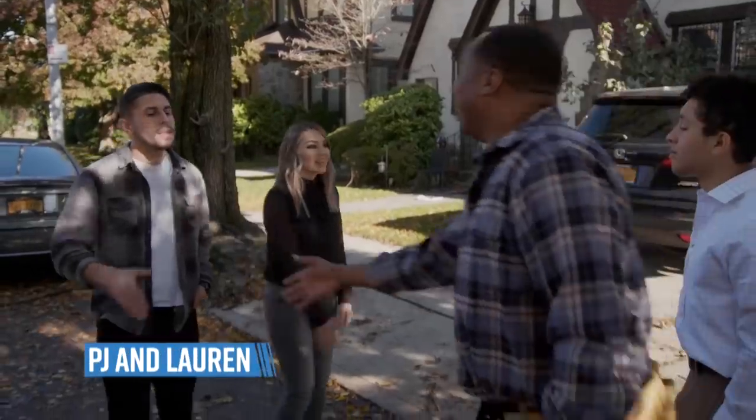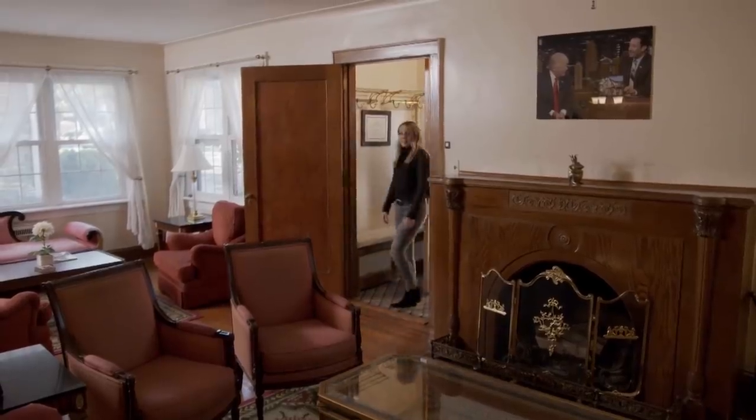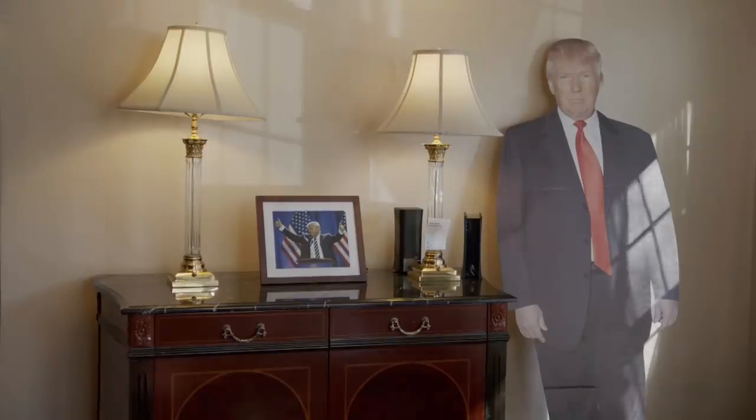We didn't have time to argue. We had to show this place to real couples looking to buy their first home. Okay, so as you can see, it's a very traditional styled four bedroom. Great space in the backyard. What's your first reactions to this? Well, the open space is good. The Trump memorabilia is definitely bumming me out a little bit. It's everywhere. Trump is everywhere in this room.